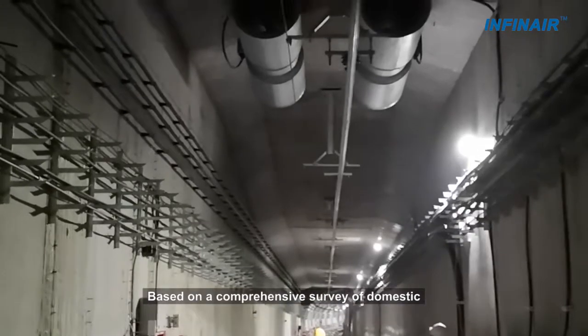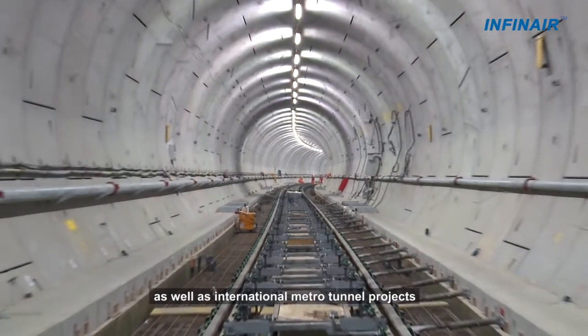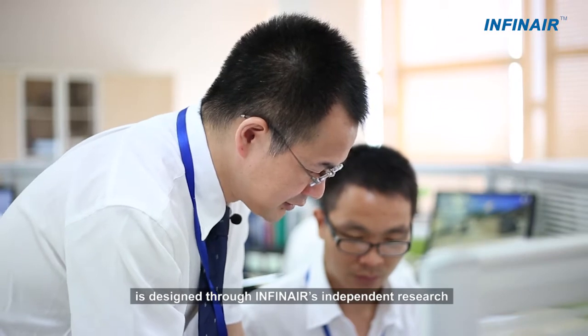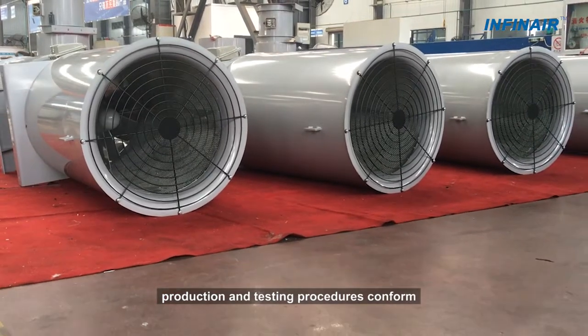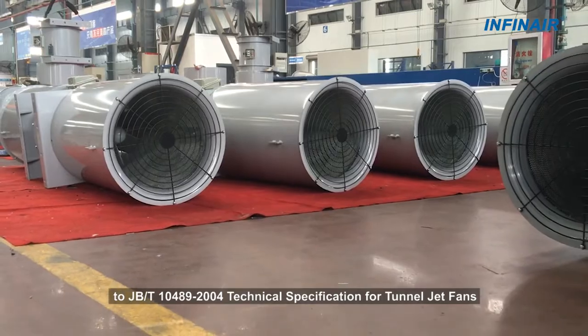Based on a comprehensive survey of domestic as well as international metro tunnel projects, the Infinite Air Jet Fence model YFTNV is designed through Infinite Air's independent research and development efforts. The design, production and testing procedures conform to technical specifications for tunnel jet fans.